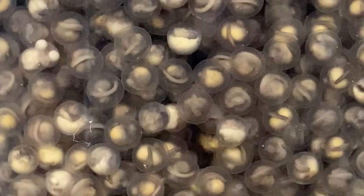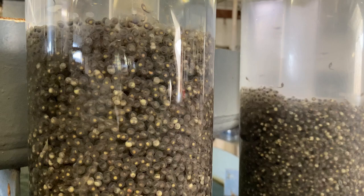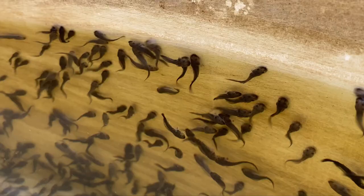White sturgeon embryo development is surprisingly rapid and these eggs will hatch in about seven days. For more information about sustainable sturgeon farming at Sterling Caviar, check the links in the description. For UC Davis Aquaculture, I'm Dr. Jackson Gross.